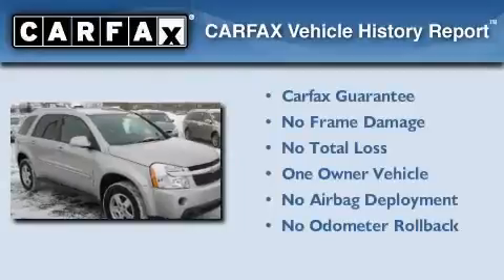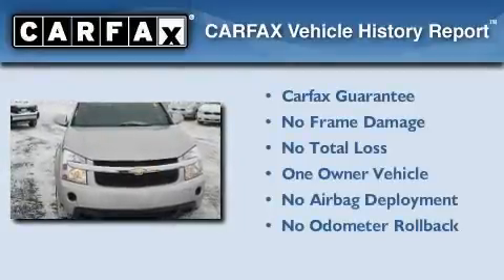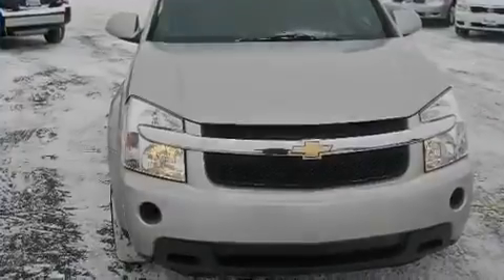This Chevrolet has had only one owner, and it qualifies for the Carfax buyback guarantee. This vehicle is sure to sell fast.